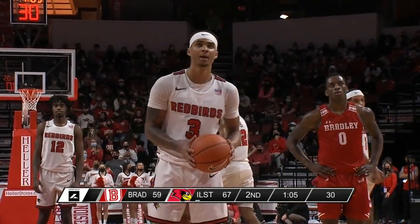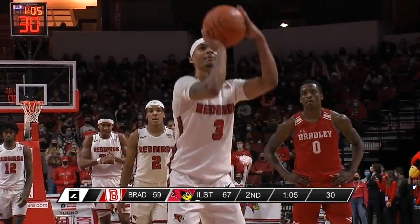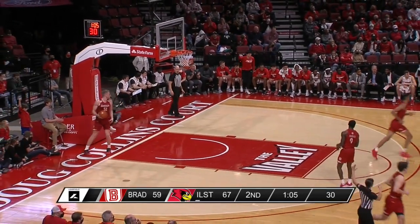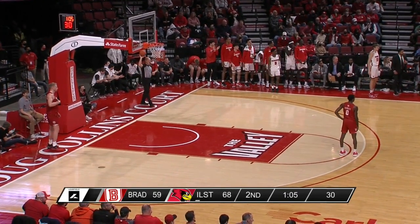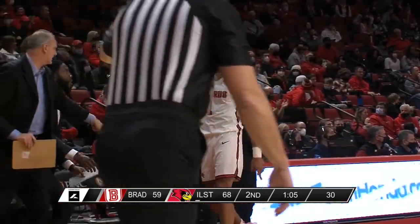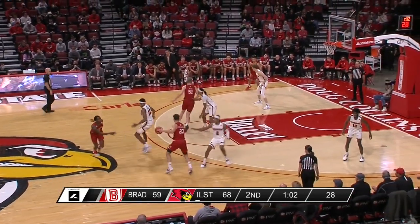We'll see how quick Bradley goes with 1:05 on the clock. They do have some sets out of made free throws — anything right now is probably going to be a three-pointer. Bradley is a very good offensive rebounding team but has been held to two offensive rebounds this half. With seven fouls, Illinois State with a good box out has potential to draw an over-the-back, a push of some sort, and maybe get back to the free throw line.